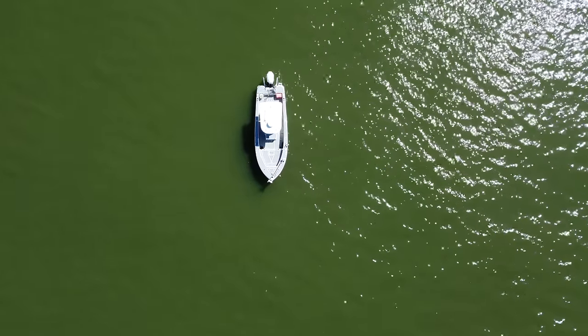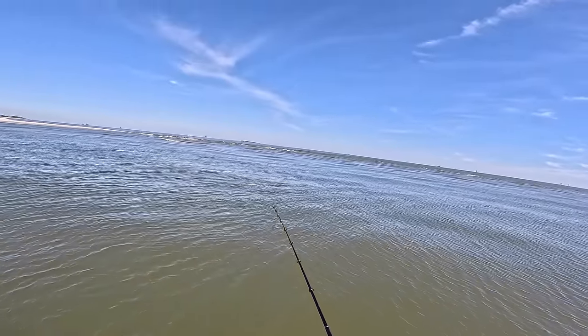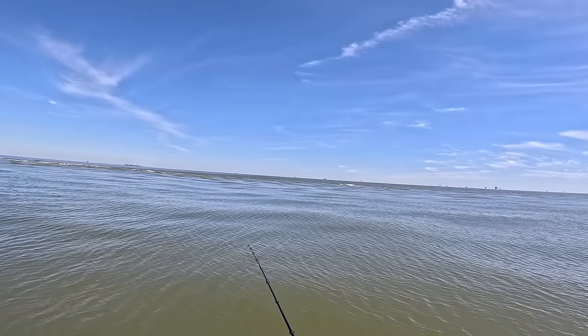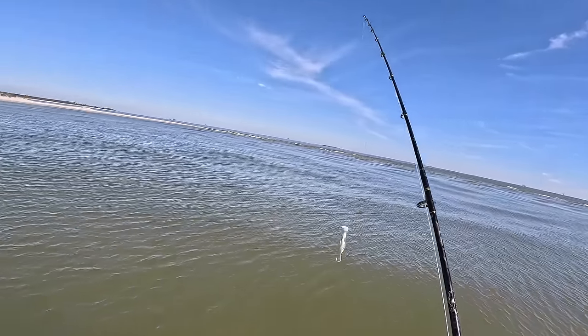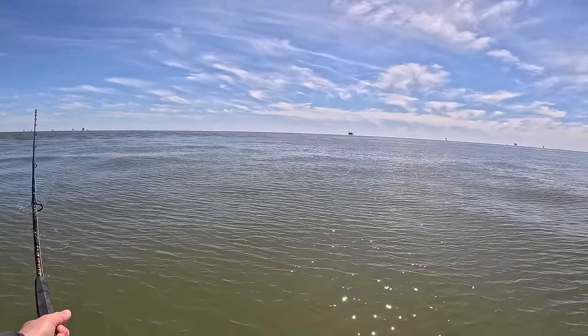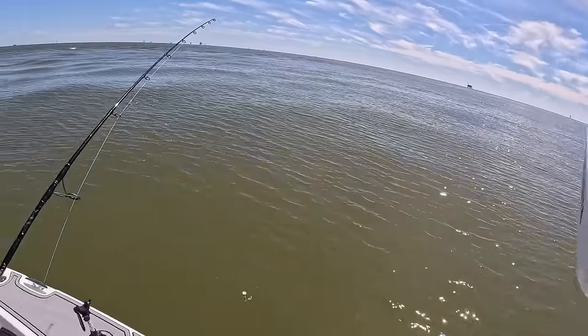We're sitting in about 4-5 foot of water right now. The water doesn't look too bad. On the other side of this island it's like chocolate milk, but once you come across this bar right here it's actually pretty nice. So while we're here we're going to make a few casts with this popper. Them birds are definitely diving on something over there, so we're going to pick up and move over there - I think that's where the fish are going to be.